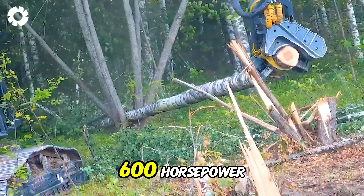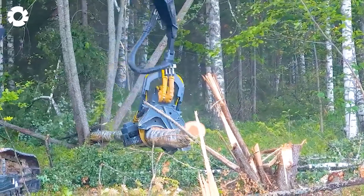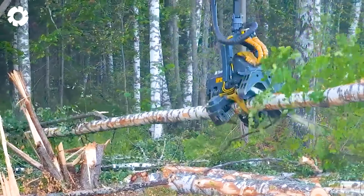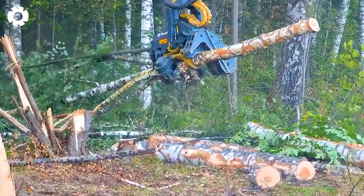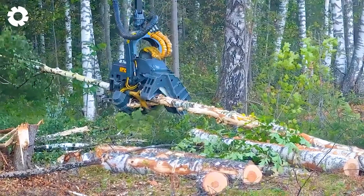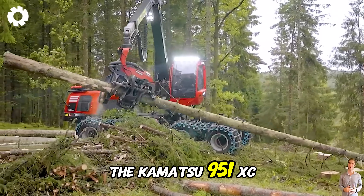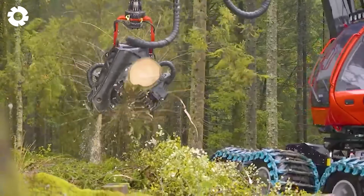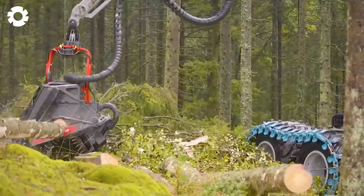Discover the power of a 600-horsepower harvester as it delivers impressive cuts with exceptional precision and efficiency. Witness its outstanding performance — a perfect blend of raw strength and modern engineering revolutionizing today's harvesting operations. The Komatsu 951 XC and C-164 showcase unparalleled power and precision in forestry operations, tackling complex tasks with ease and setting a new benchmark for modern harvesting equipment.